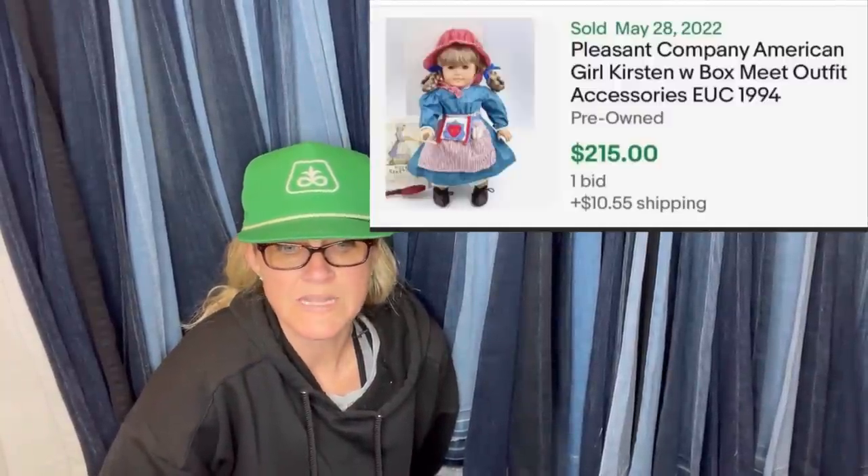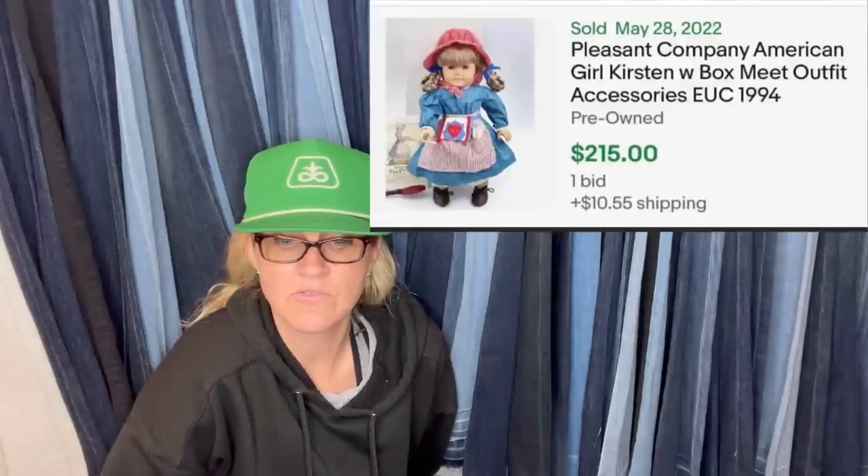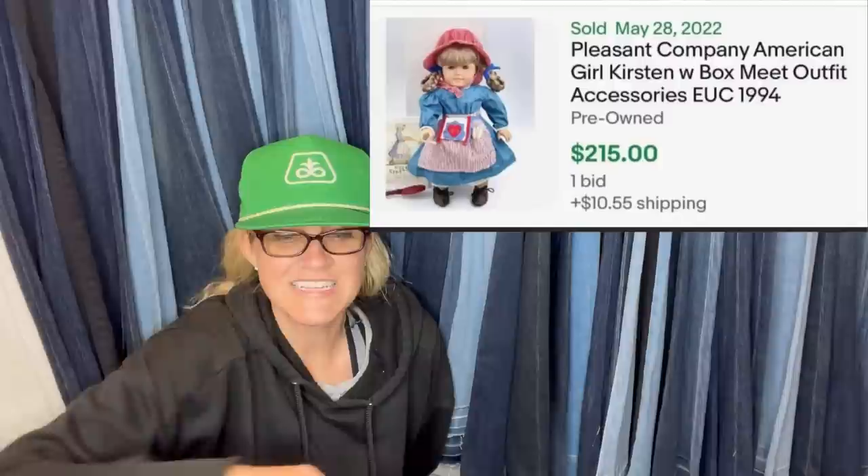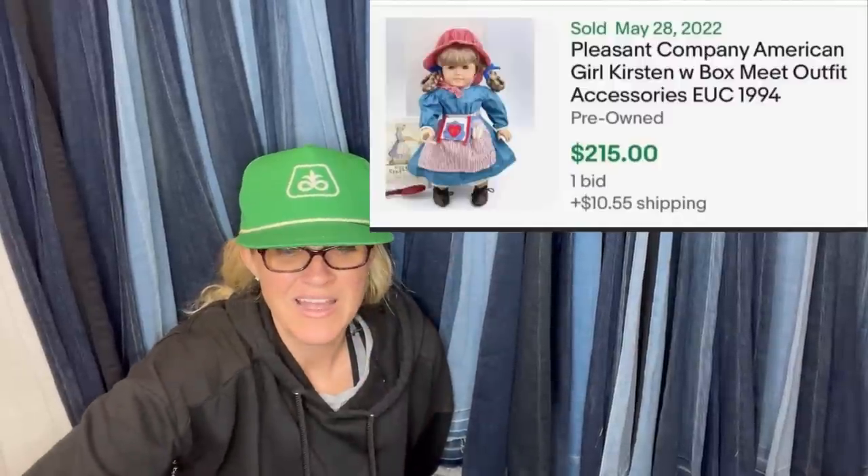This was her doll from childhood — so zero cost. Put it up for auction at $159 but got no bids, then relisted at auction starting at $125 and added a buy it now of $215. No bids again, but with about two days left someone paid the $215 buy it now. People don't feel like trying to win an auction and would rather pay up. It's a Pleasant Company American Girl doll — Pleasant Company are the vintage, older ones.